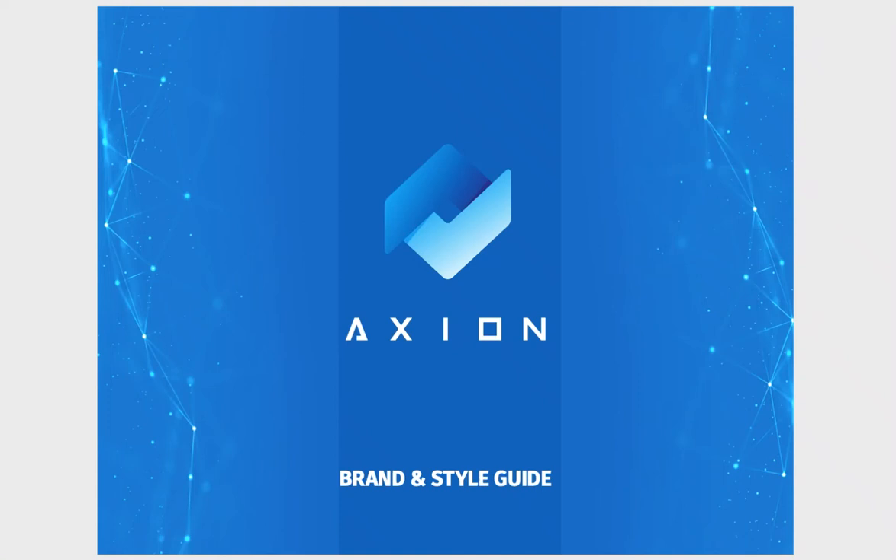Hey and welcome back to the Axiom token channel. In this video we're going to look at the best marketing and branding strategy in the world — that's what Axiom's got. We're going to go through the Axiom brand guide and style guide. It's got some really interesting stuff in there that's going to be used for marketing as marketing is ramping up. The best marketing strategy, best brand strategy — that's what you're getting here at Axiom.